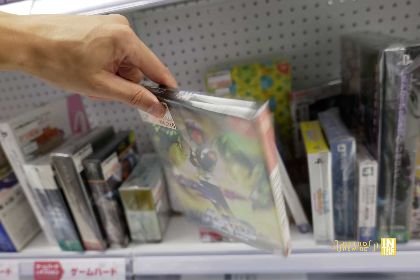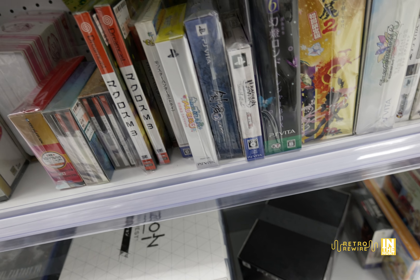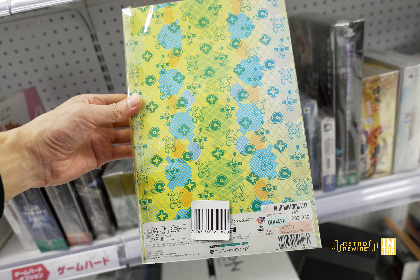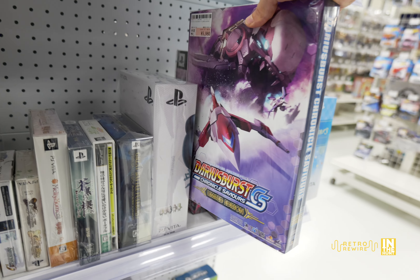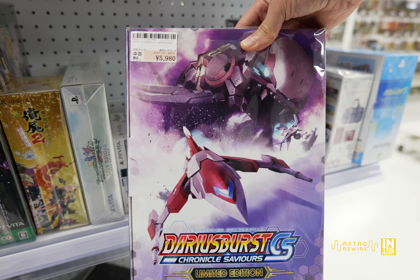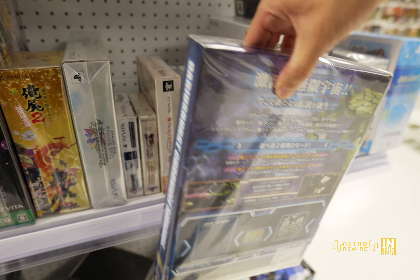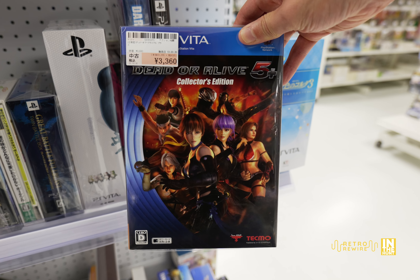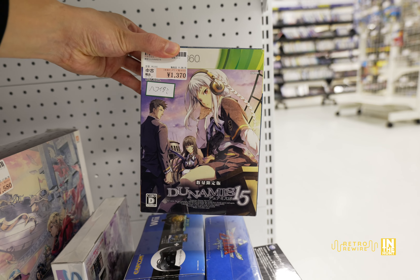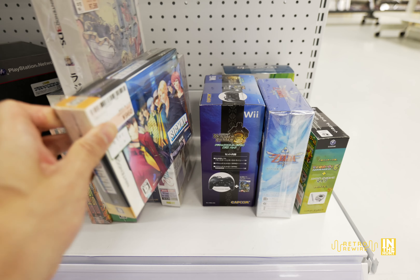We have Macross M3 at 4,210 yen - way back when the Dreamcast was in its heyday I really wanted that game and never got around to playing it. Here we have Jet Grind Radio - the limited edition for 19,460 yen - unfortunately it has some sun fading on the right hand side. Then Darius Burst Chronicle Saviours for the PlayStation Vita at 5,980 yen - that's not too bad. And here's a Dead or Alive 5 Plus collector's edition for 3,360 yen. I tend to keep away from limited editions because of the boxes - I like to have things uniform and I just don't have the space.